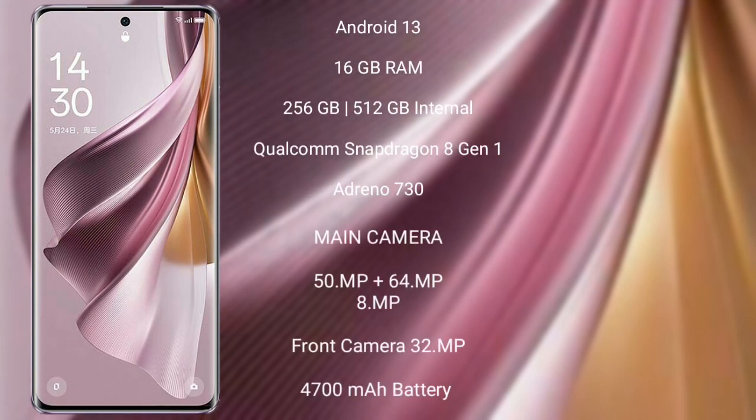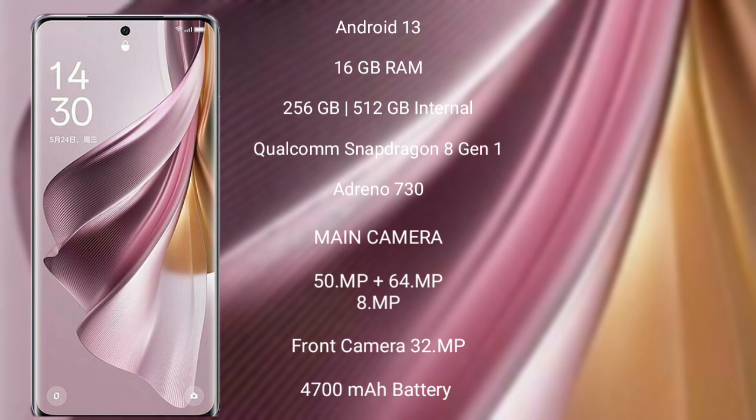OPPO Reno 10 Pro Plus runs on the Android 13 operating system. It comes with 16GB RAM and 256GB or 512GB internal storage. It features a Qualcomm Snapdragon 8 Gen 1 processor with Adreno 730 GPU. The rear triple camera setup is 50MP plus 64MP plus 8MP, and the front camera is 32MP. It has a 4700mAh battery with 100W fast charging support.